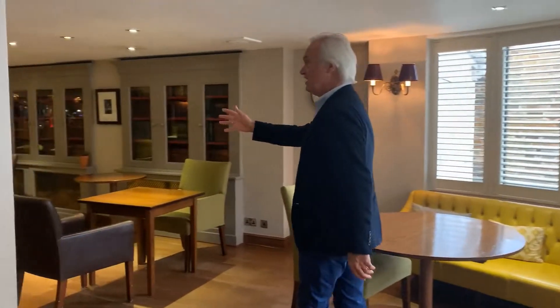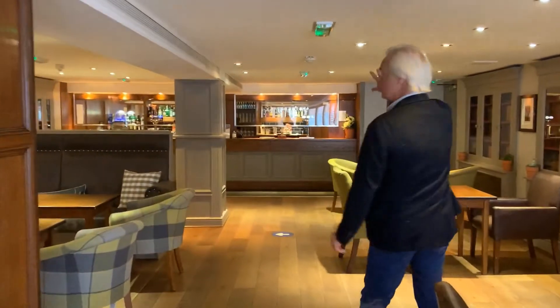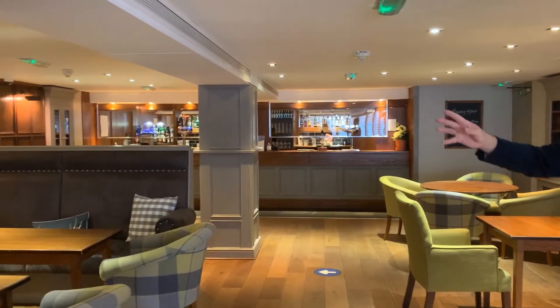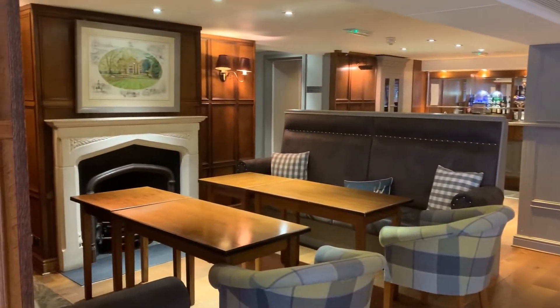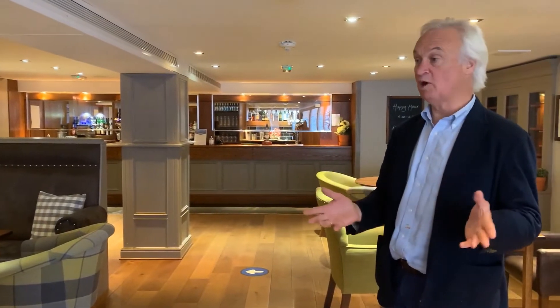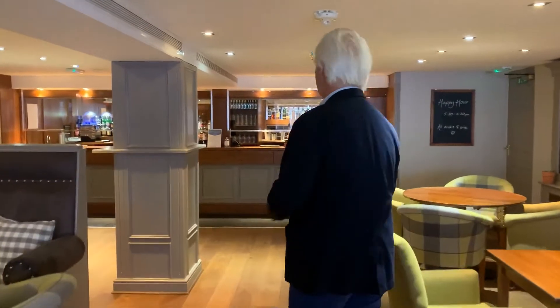This is our bar. We've already put screens across the bar, but for the time being we'll be doing table service only, so you'll sit at your table and the staff will come and see you. They'll take your orders and bring you single-use wine lists and menus. If you'd like to follow me through from the bar.